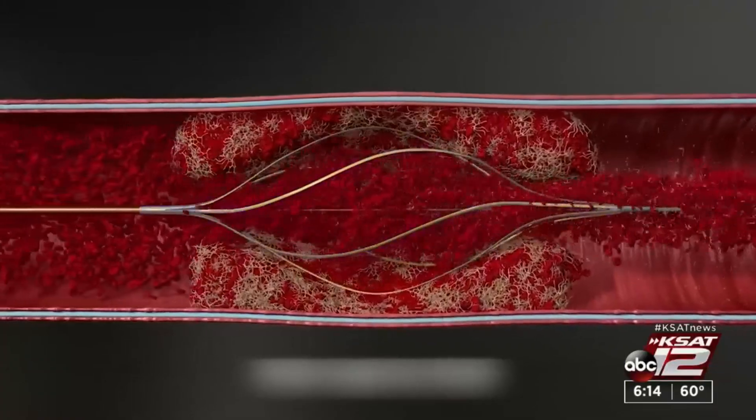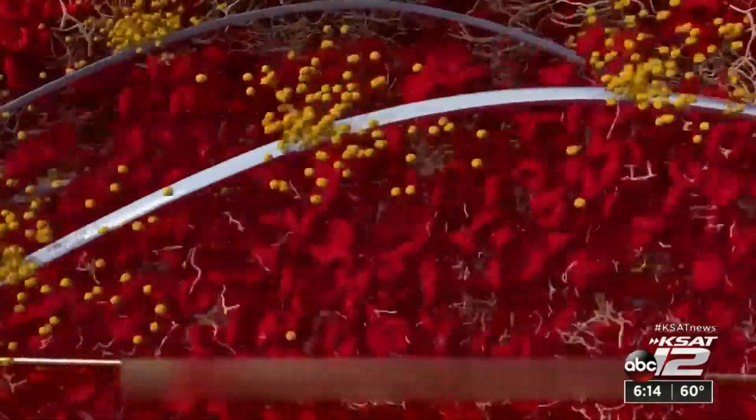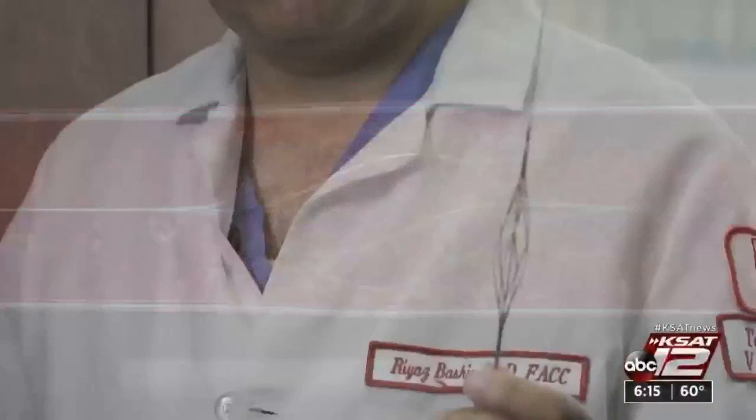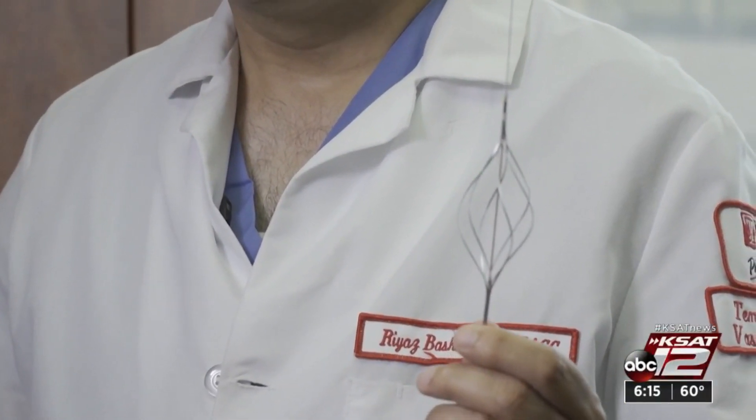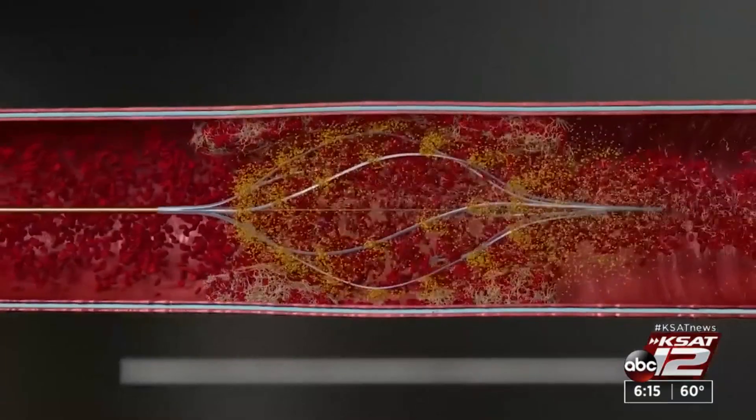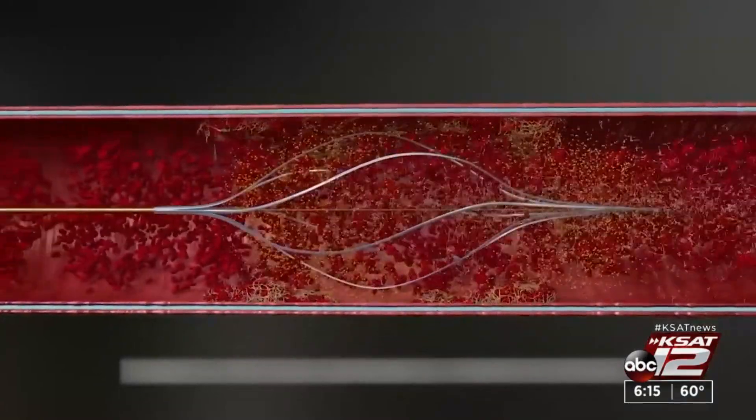Dr. Bashir wanted to develop a channel in the middle of the clot so that blood keeps flowing into it, bringing the patient's own clot-dissolving chemicals into the clot. The Bashir catheter then quickly delivers anticoagulants by developing a kind of spinning basket loaded with meds. The basket expands in a spiral fashion, creating a large channel in the middle of the clot.